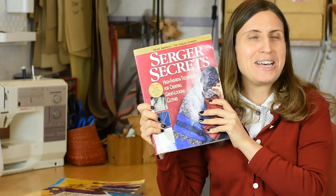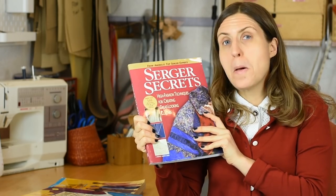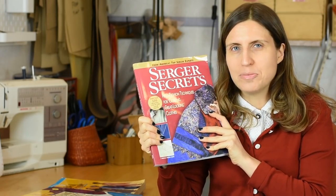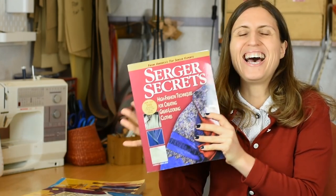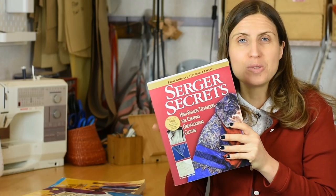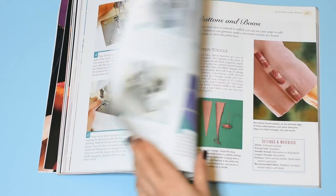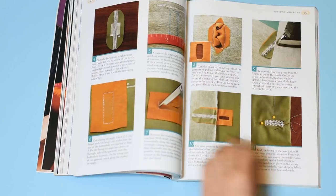Speaking of sewing with knits, another thing that can be a bit intimidating is using a serger. I'm sure a lot of us were a bit scared of it in the beginning, and then when we started using it we realized what a fantastic machine it is. What was really eye-opening to me was getting the book called Serger Secrets: High Fashion Techniques for Creating Great-Looking Clothes, from America's Top Serger Experts. This book really opened my eyes to the possibilities of owning a serger — it's definitely not just for sewing side seams on knits. It's mind-blowing, all the things you can do, and this book is so, so thorough.